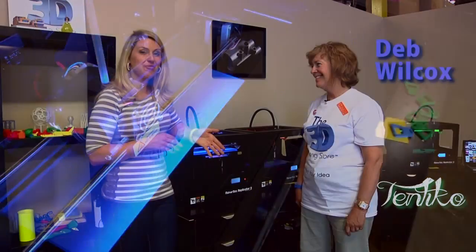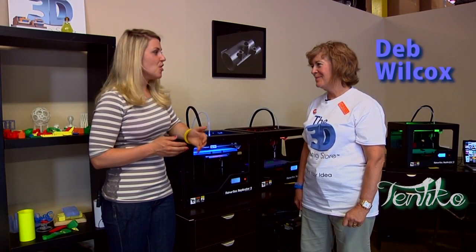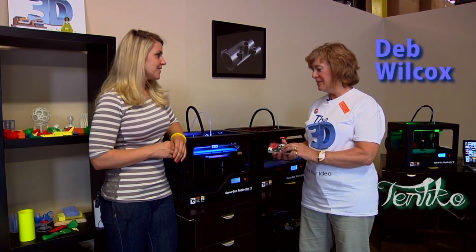Debra Wilcox is the co-founder of the 3D printing store. Who is your client, Tentico? I have all kinds of people that come to our store — individuals, artists, inventors, small business people — people that want to print their ideas or make something interesting, like this phone case.